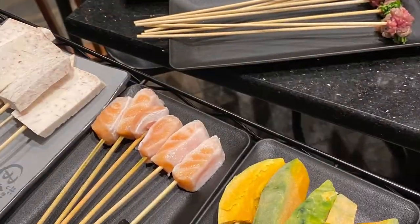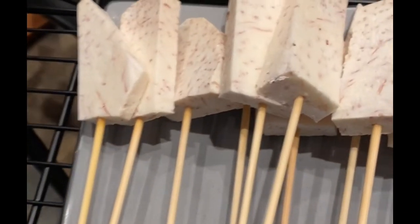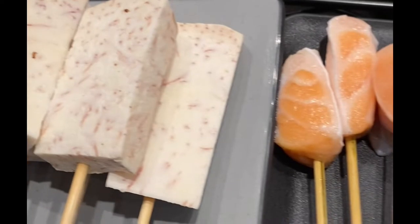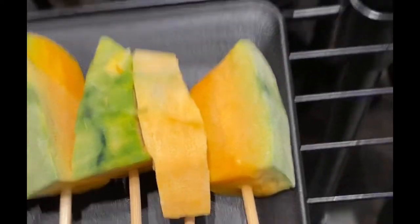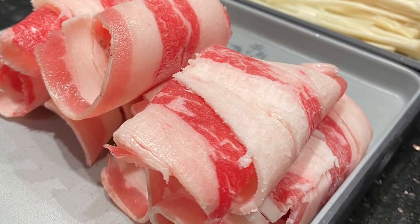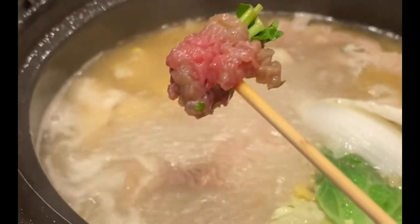You can start with one of the stews or a basic broth and just add your choice of skewers. Among the skewered items available include Chinese taro, fatty salmon belly, kabocha, and fish ball stuffed with roe. Non-skewered items include wonbok, shabu pork belly, enoki mushrooms, and fish fillets.